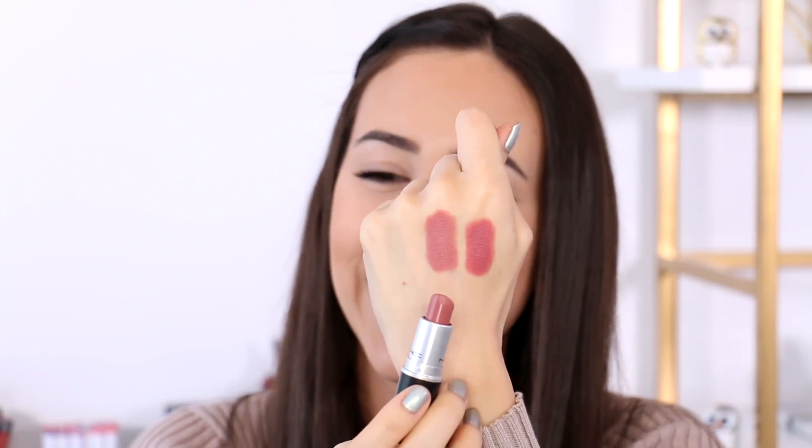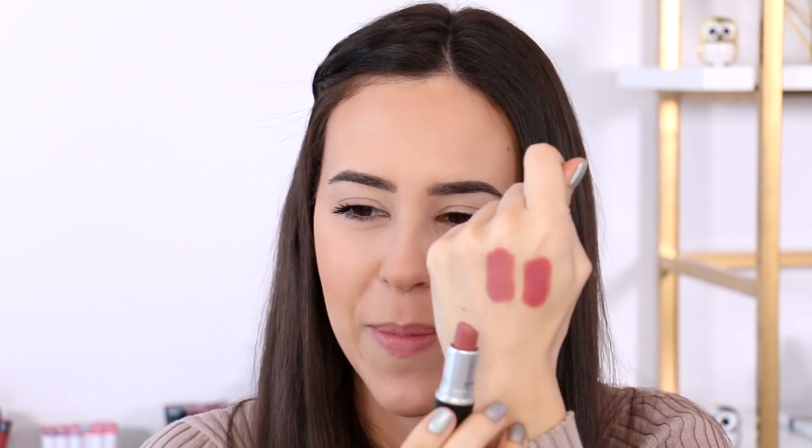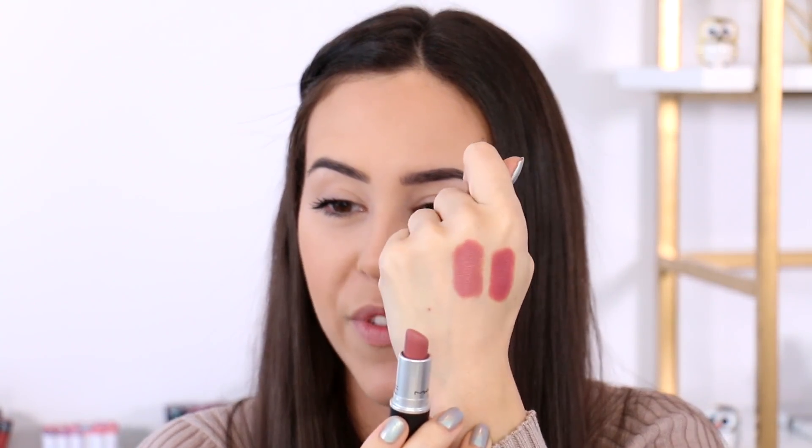Another one of my favorites that is really close in color — which is kind of why I want to swatch them next to each other — is the color Faux, also holy grail status. You can see it's been well loved. This one is a little darker and a little bit more purple, not a lot. As you can see they are similar but different. That one has a little bit more purple in it and it looks different enough to justify buying both. I wear both of them constantly — absolutely adore them, do not regret buying them.